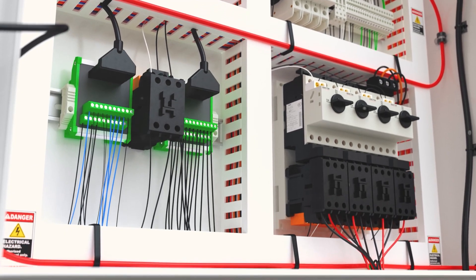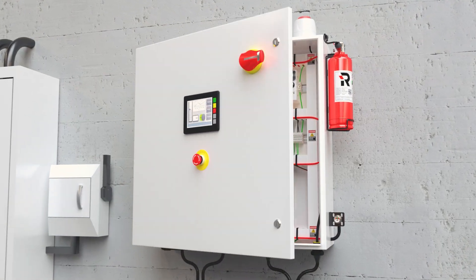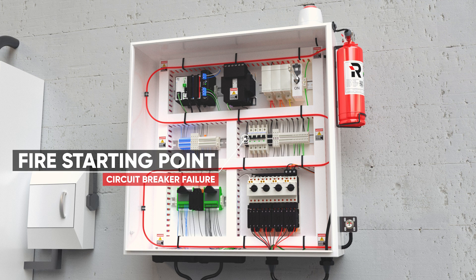The key to minimal fire damage is early detection and suppression. The clean agent fire suppression system from REACTON is installed directly at the point of fire risk, providing rapid detection and suppression.